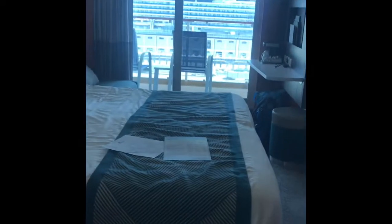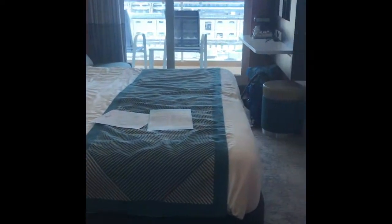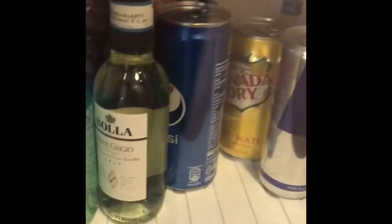I'm just checking into my room on the Norwegian Star, about to do a Mediterranean cruise. We have a mini bar here — we have the unlimited drink package so that's definitely coming in handy.